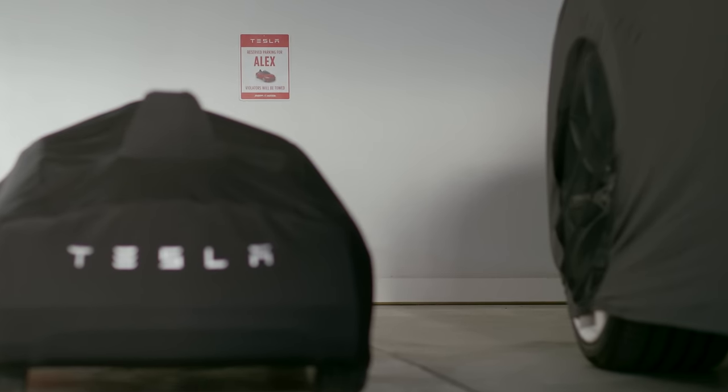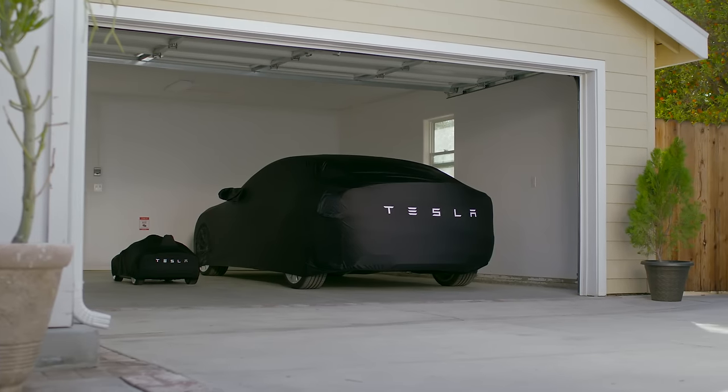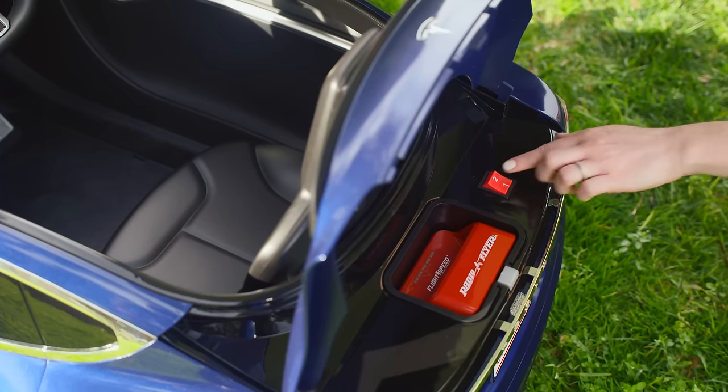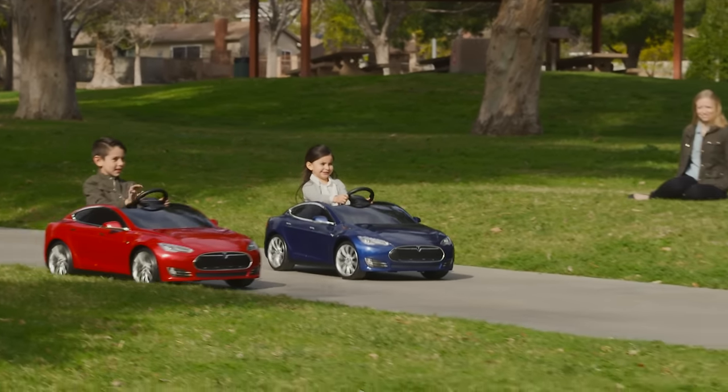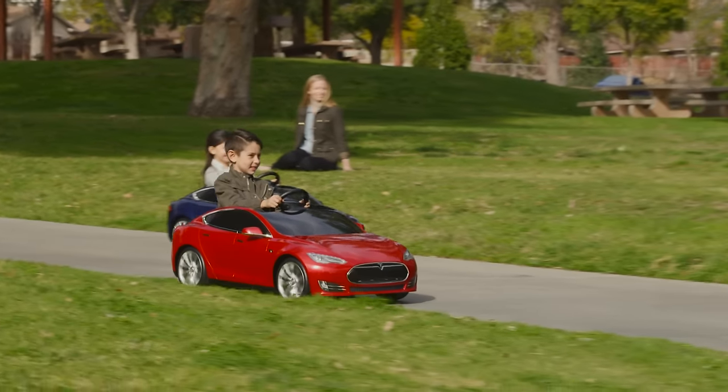Recreate the ultimate Tesla experience with a car cover designed to perfectly fit your Model S for Kids. Control max speed with two settings: three miles per hour for beginners or six miles per hour for advanced drivers.